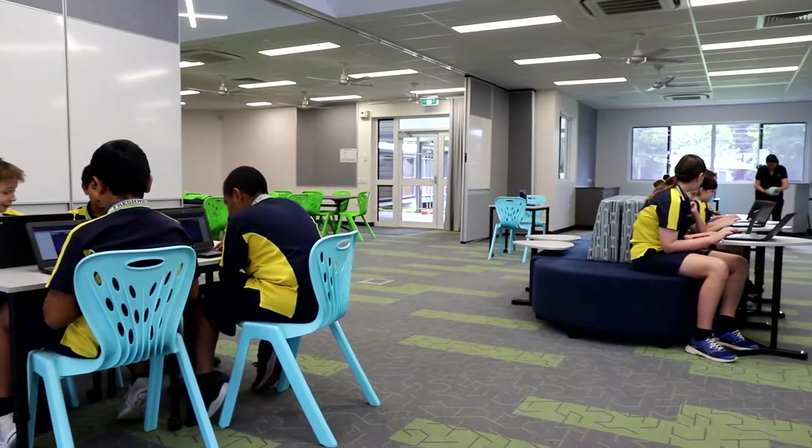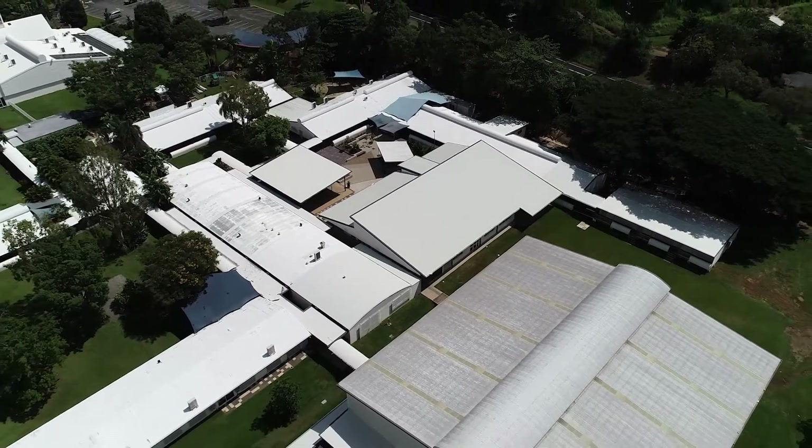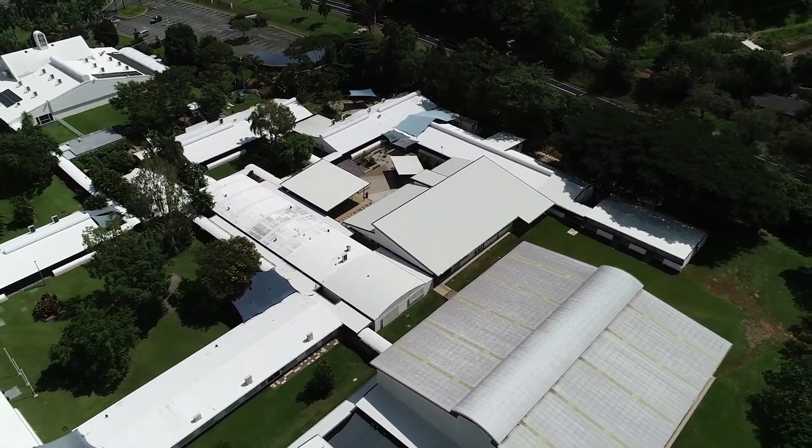It's been a passion of ours for over the last three years to build this new facility. It's been long awaited and we've built it with many great features. I've travelled around the world, looked at schools to see what features were being done in cities like New York and over in Europe, and I was really keen to try to implement some of those great ideas into our college.